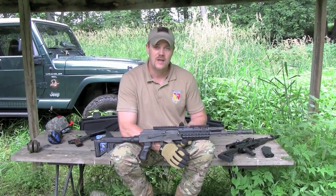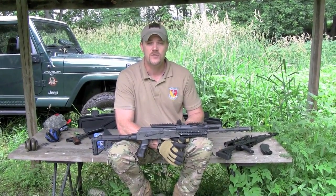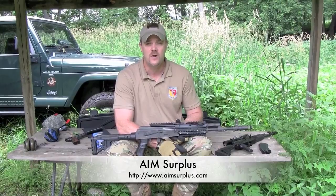Now, I can attribute a lot of that to the fact that, first of all, you have cheap ammunition. 5.45x39, for example — Russian surplus ammo is $130 from AIMS Surplus for 1,080 rounds. That's just dirt cheap in today's market.